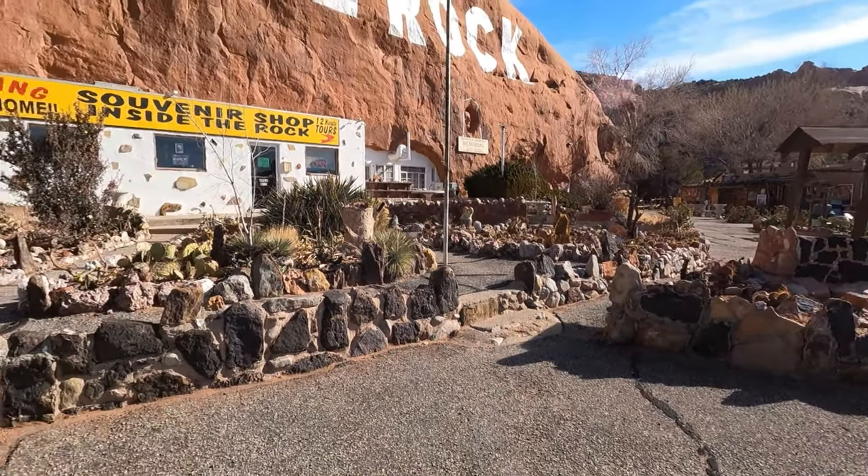He died in the 1950s but his wife Gladys continued to run the diner until her death in the 70s, and they're both buried here somewhere on the property. So we're gonna go look around — looks like there's a lot to see. There's a petting zoo, general store, trading post, and then we're gonna tour the house too. It's gonna be cool.